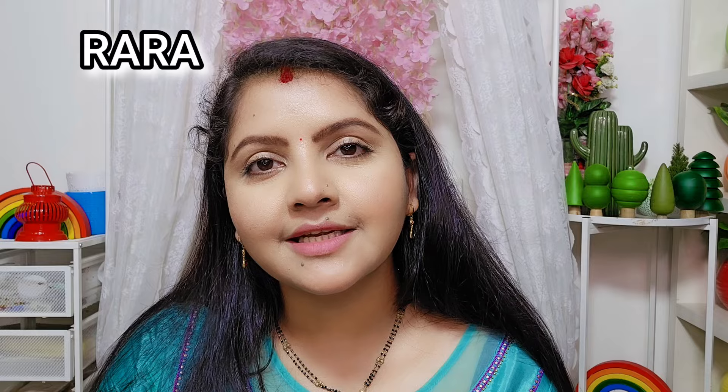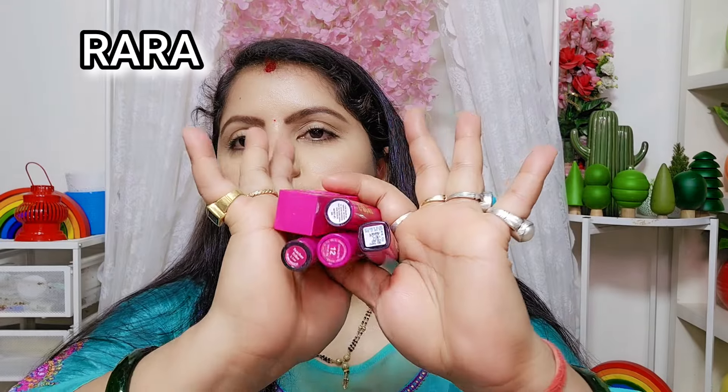Hello everyone, welcome to Rara. Today I am talking about top 5 lipsticks, which is the latest this season's favorite shade, which is Rani Pink Purple — a combination of this color. These lipsticks are a very beautiful pink lipstick which will go flat on every Indian skin tone.